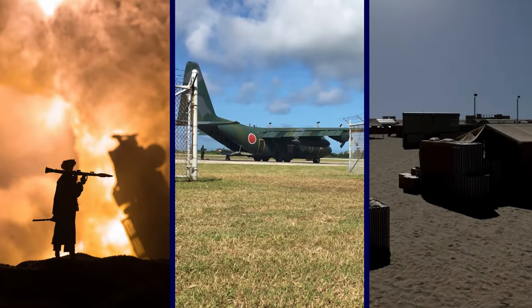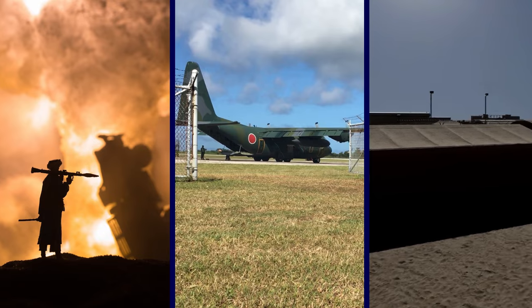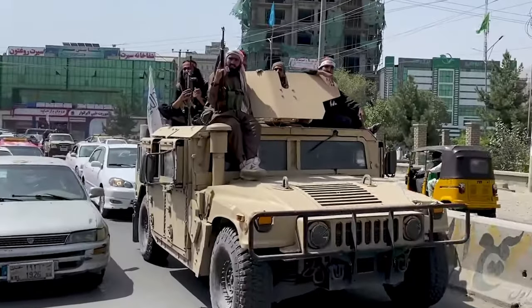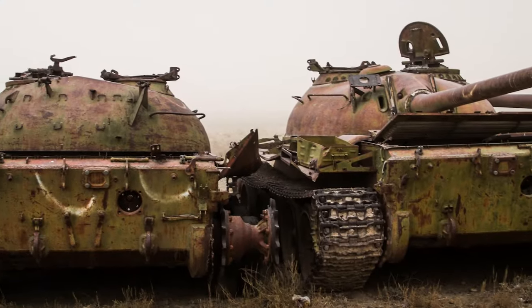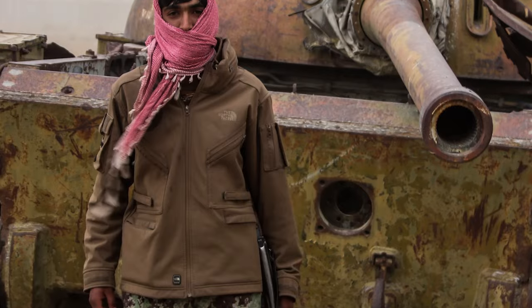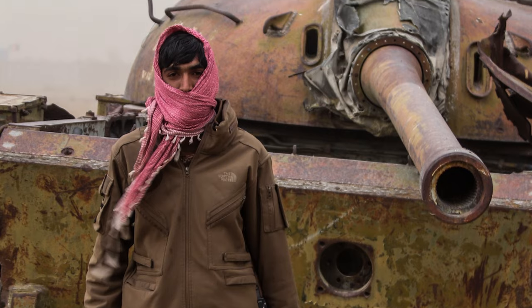The Taliban captured these vehicles from military bases, airports, and checkpoints that they overran as they quickly took control of the country. Some of the vehicles were abandoned by Afghan soldiers, while others were surrendered or taken by force.